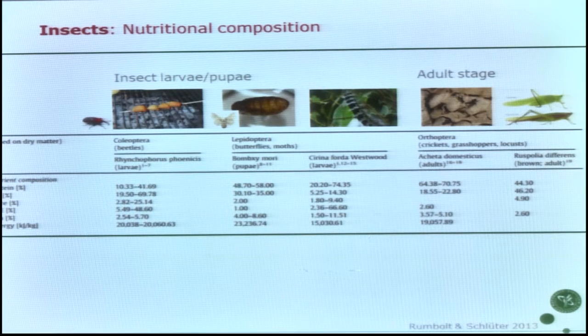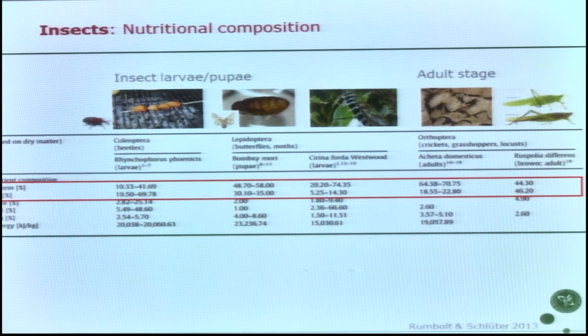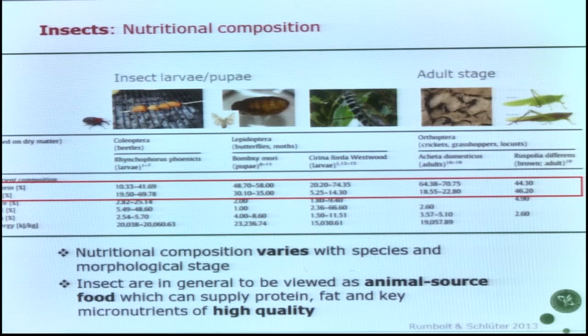What about nutrition? We are talking about hundreds of thousands of species, so it's quite broad to cover, but here are examples of five species — three at larval stages, two at adult stages. Looking at macronutrient composition, basically it's an animal source food in terms of protein and fat, with variable combinations. Especially in the larval stages it's highly variable. For micronutrients, we see high variation too, but basically insects are a nutrient-dense food. We still need studies on bioavailability of minerals, but yes, insects are valuable nutrient-dense animal source foods.